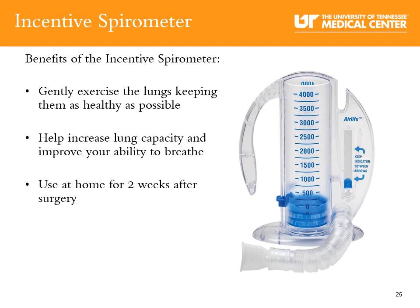Incentive spirometer: An incentive spirometer is a small handheld device that helps you take deep breaths. This helps to expand your lungs more fully, preventing respiratory complications after surgery. Your nurse will teach you how to use it. It is very important that you use your incentive spirometer at least 10 times an hour while you are awake, and more often if you have a low-grade temperature. Be sure to take your incentive spirometer home with you and continue to use it for at least two weeks after your surgery.